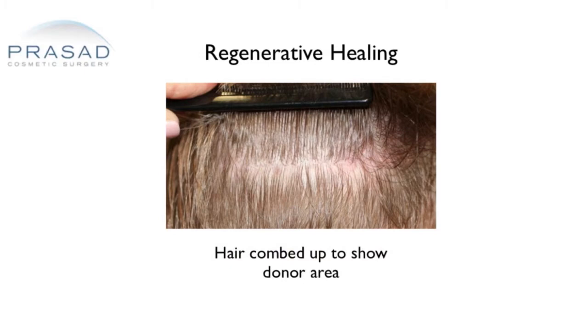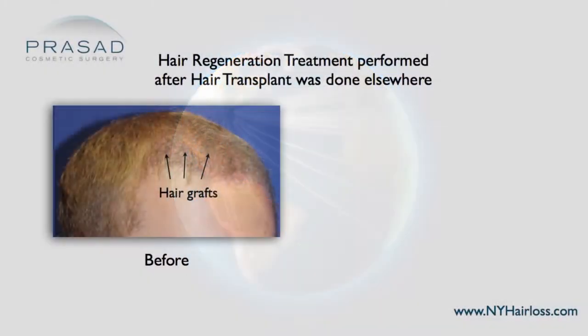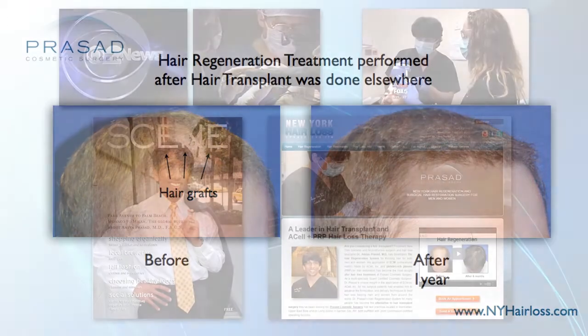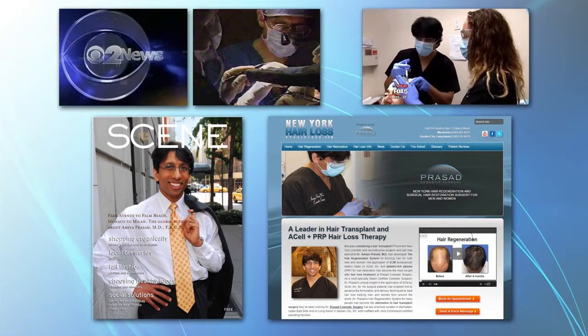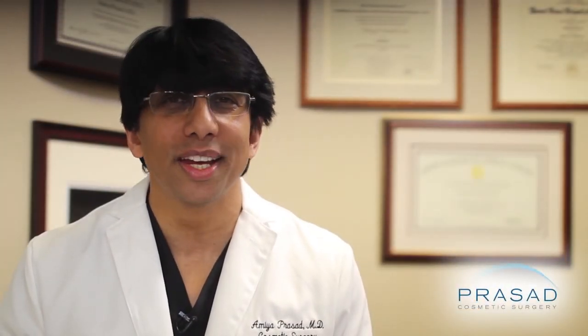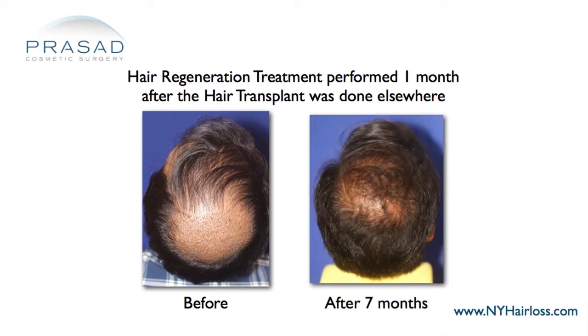We've also had the unique opportunity to see patients come from around the world after they had their hair transplants performed elsewhere. Interestingly, they find us as they search for ways to improve their hair transplant healing. We've seen a significant acceleration in hair growth from the hair grafts when people came to us within 1 to 2 months after their transplant.